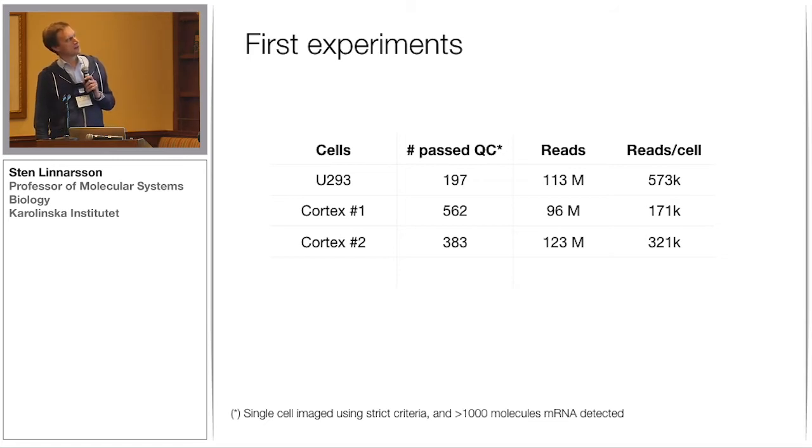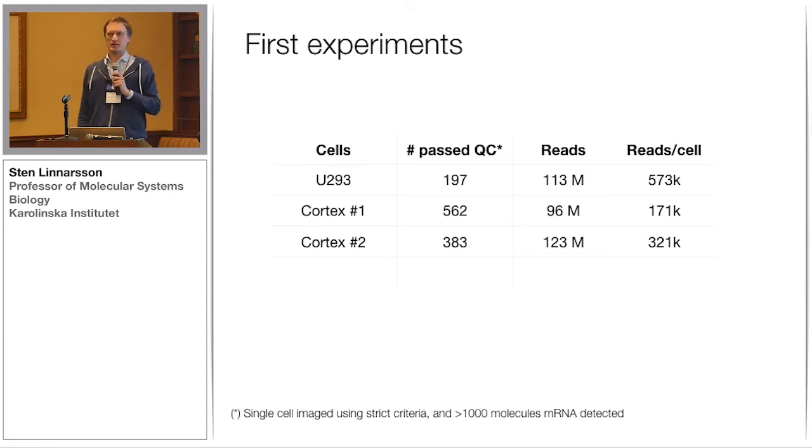The first experiments I'm going to show data from today involve one cell line — U293 — and then two cortex samples. These samples were prepared in exactly the same way as for our published paper: single-cell suspensions taken fresh out of mice and used immediately, not frozen. In these experiments across three different chips, we got this number of cells after imaging and being quite selective, trying to get rid of debris, doublets, and things like that. Cells were also selected to have a thousand molecules of mRNA per cell in the sequencing data.